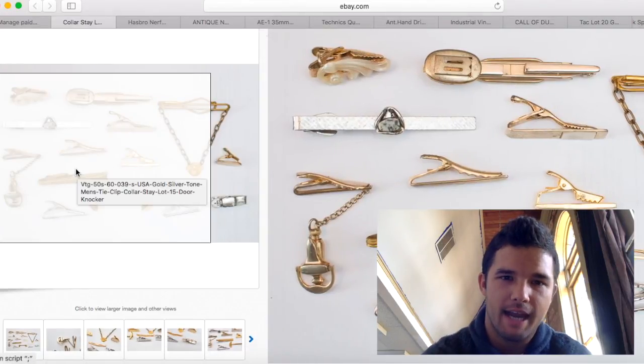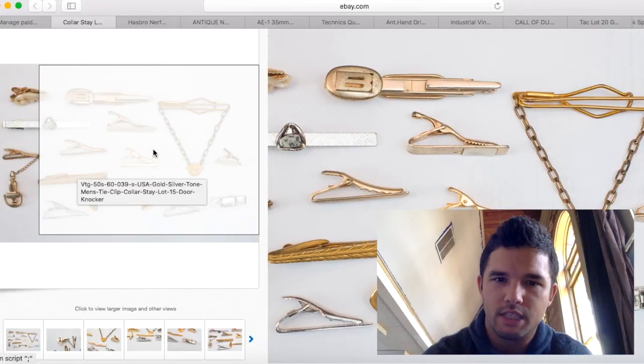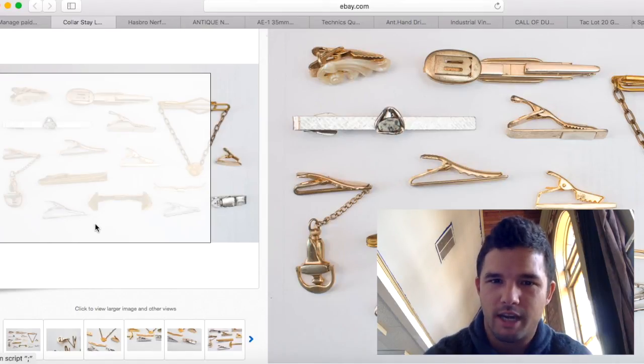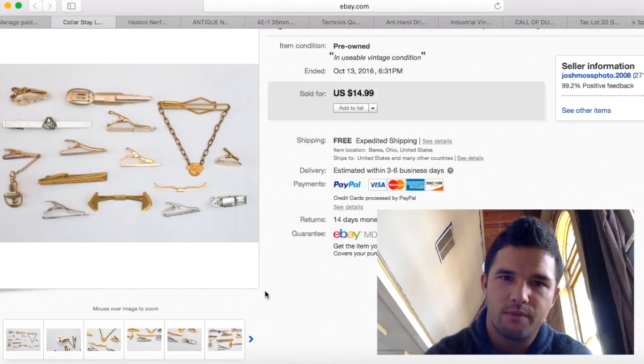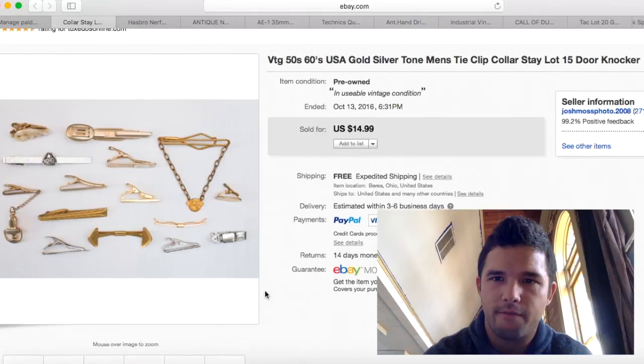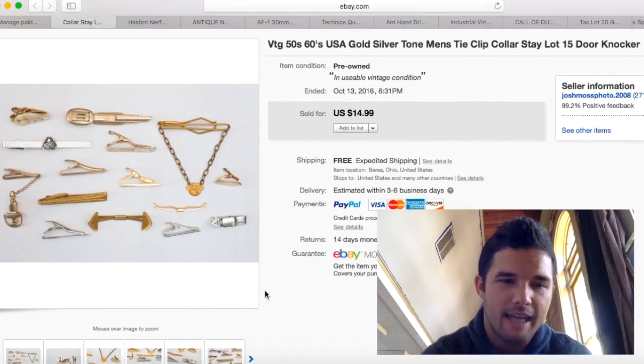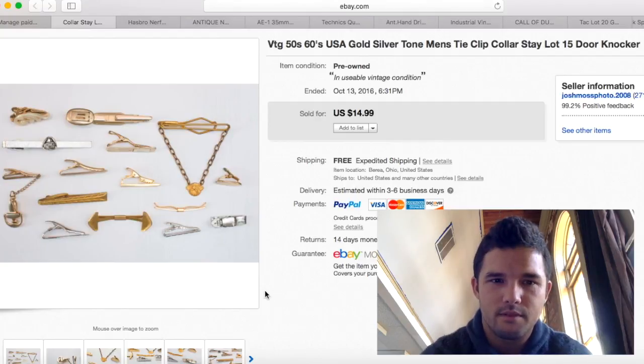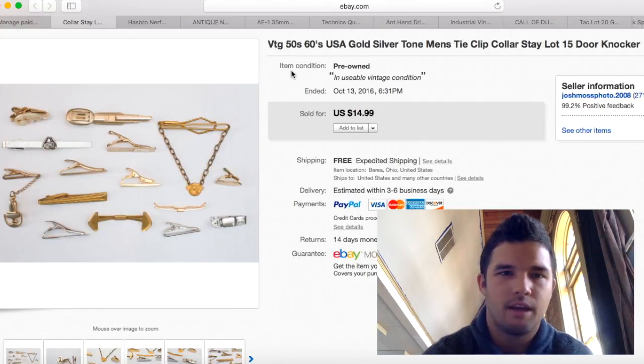Here are some more tie clips I just had on hand — nothing really special, the door knocker and bird are kind of cool but everything else is pretty generic. I sold these for $14.99 — there are 15 of them, so a buck a piece. I get these for under a buck each because I buy in bulk and sell the good ones separately. Minus $2.60 for shipping, about $12 profit.